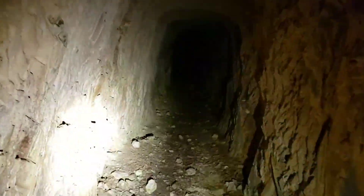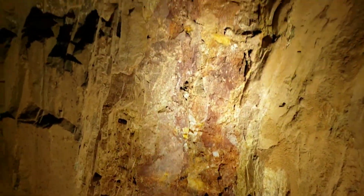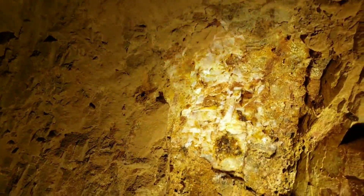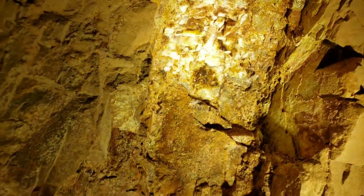It has to be 30 degrees warmer in here than it is outside, easily. I'm sweating just walking. This is interesting. Look at that. There's a lot of quartz, a lot of staining.